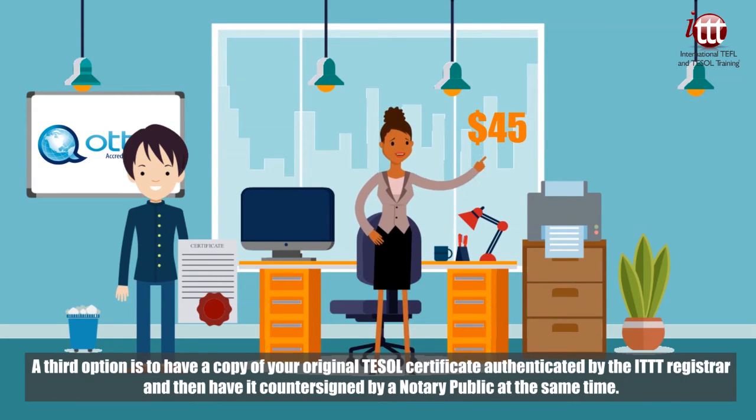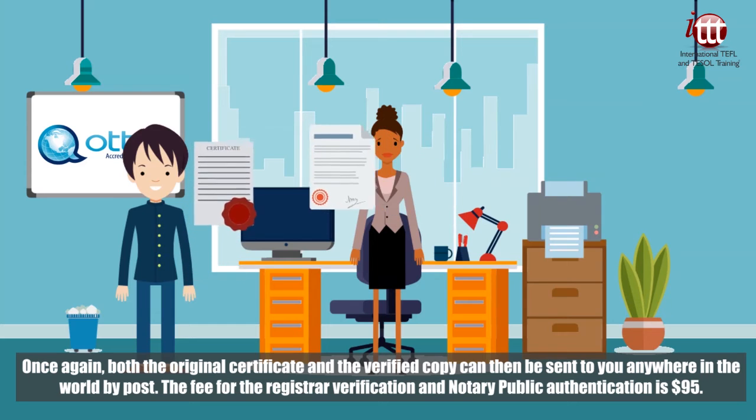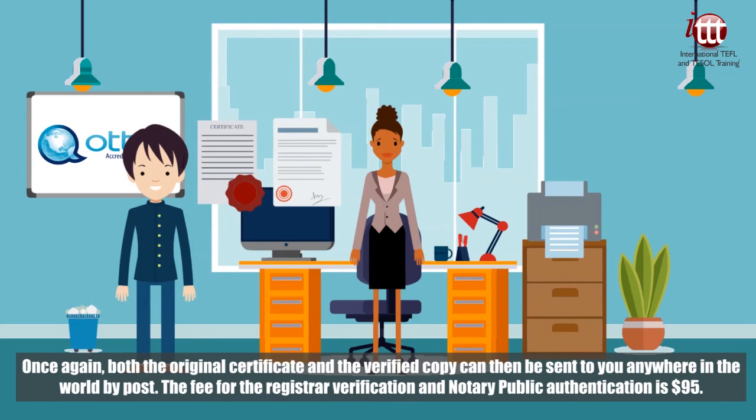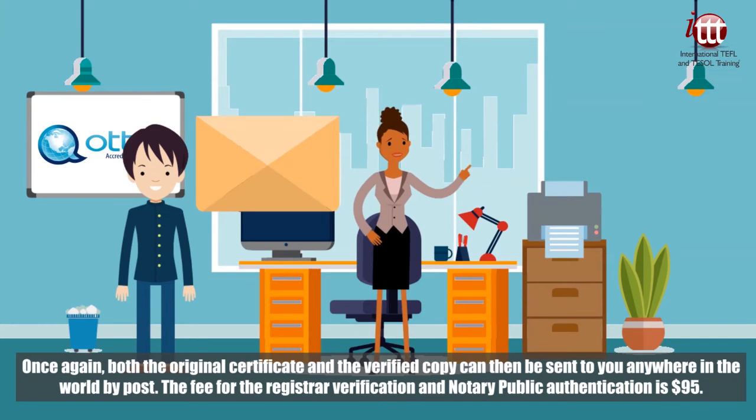A third option is to have a copy of your original TESOL certificate authenticated by the ITTT registrar and then have it countersigned by a notary public at the same time. Both the original certificate and the verified copy can then be sent to you anywhere in the world by post. The fee for the registrar verification and notary public authentication is 95 US dollars.